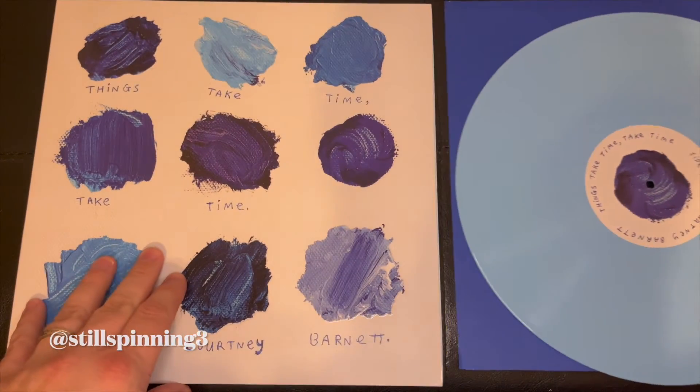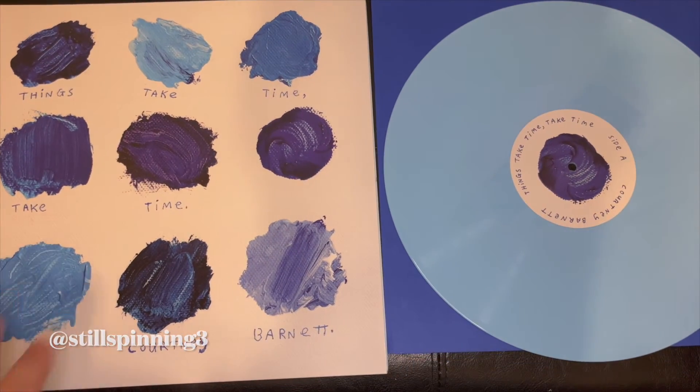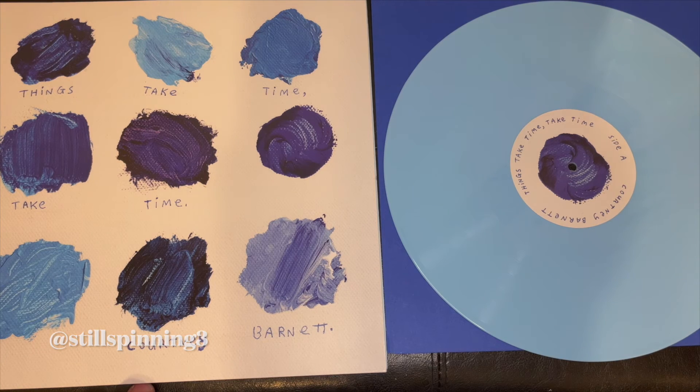Alrighty, there it is — Courtney Barnett's latest release: Things Take Time, Take Time. Thanks for watching!